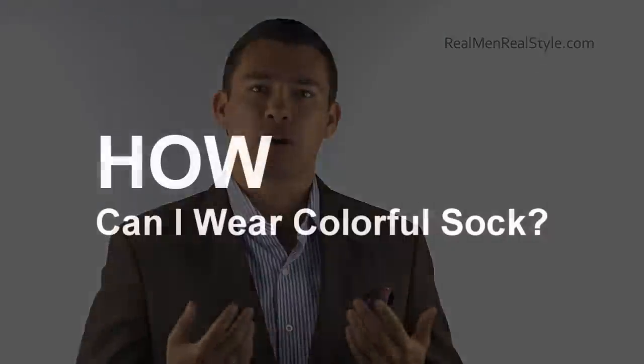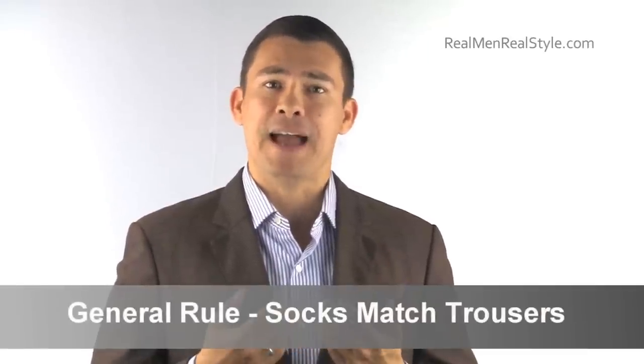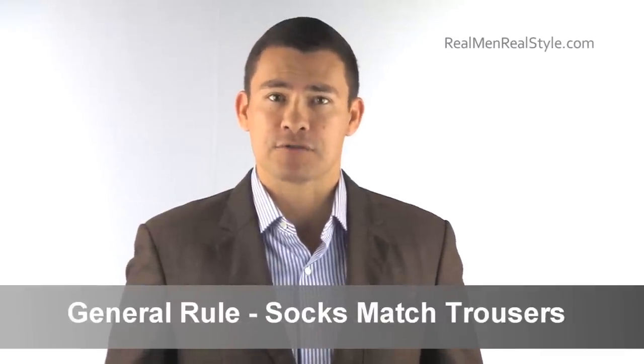The question is: Antonio, how can I wear colorful socks? Should I be? Do they have a place in a man's wardrobe? My answer: of course they do. But you have to know what you're doing. The basic rule — and you've probably heard me say this — when it comes to wearing socks is that they need to match your pants, your trousers. If you're wearing medium gray trousers, wear socks that match. If you're wearing a black suit, wear black socks. If you're wearing a navy suit, wear navy socks. Those are the rules.